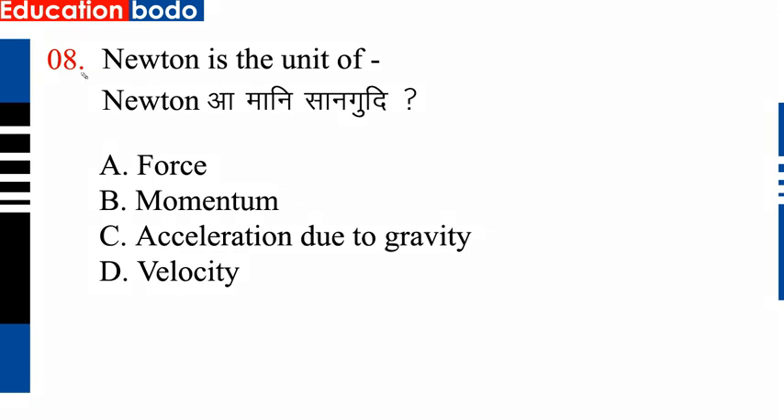Question number 8: Newton is a unit of force. Option E — Newton is a unit. Next question.